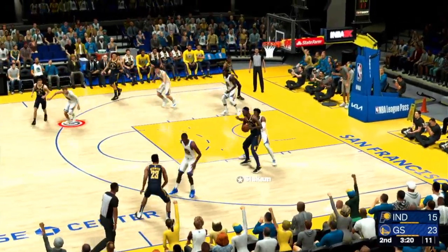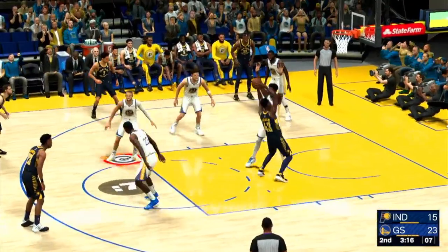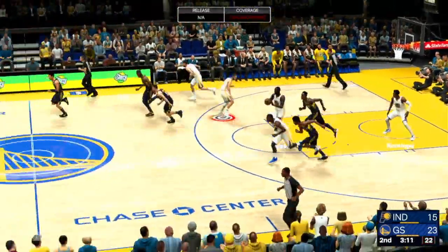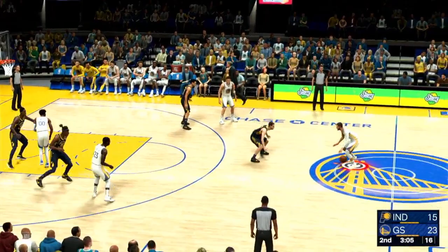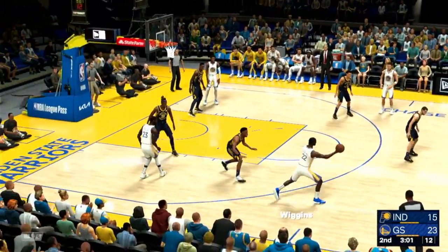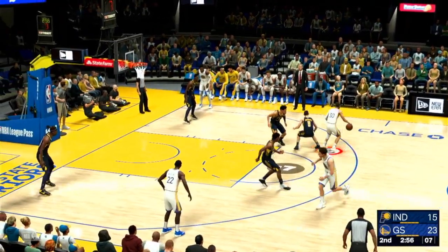Pass to Siakam. Warriors with the rebound. That is a textbook example of how to defend your rim. I love his fight and grit on the interior — he never lets a shot go uncontested. Here's Curry. The lead by eight — that's the biggest of the game.